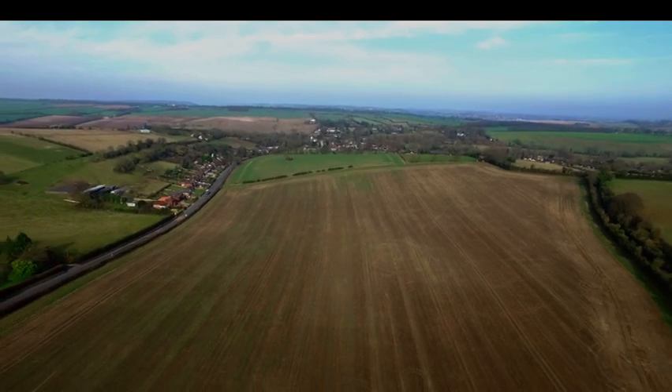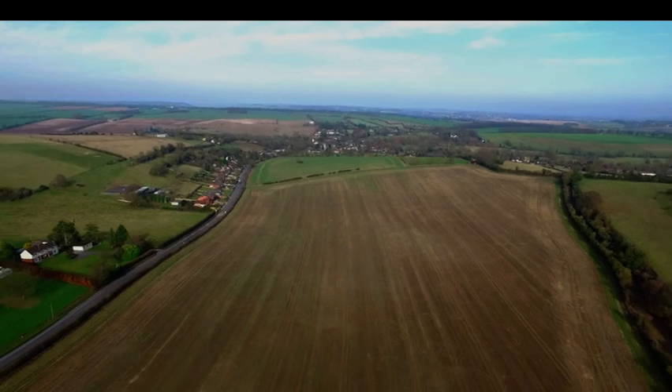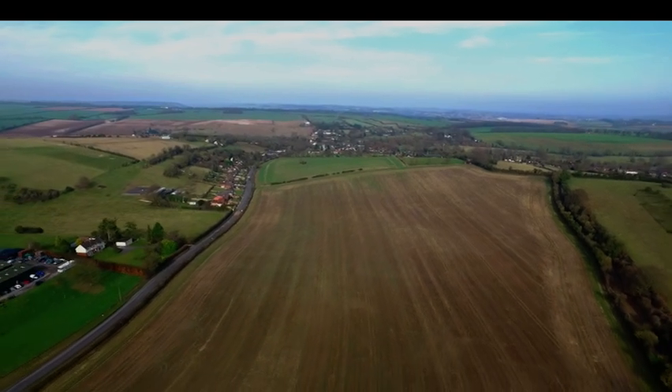It'll be absolutely fantastic, a wonderful paradise for wildlife. We'll be creating a link from our existing nature reserve through this new piece of land and then on to another site of special scientific interest, creating a wonderful wildlife corridor that the plants and animals can move through the whole landscape.